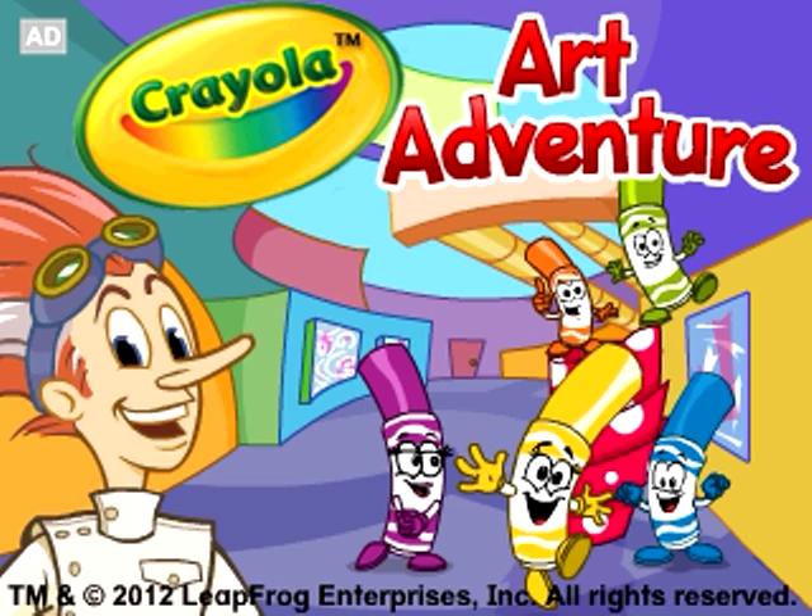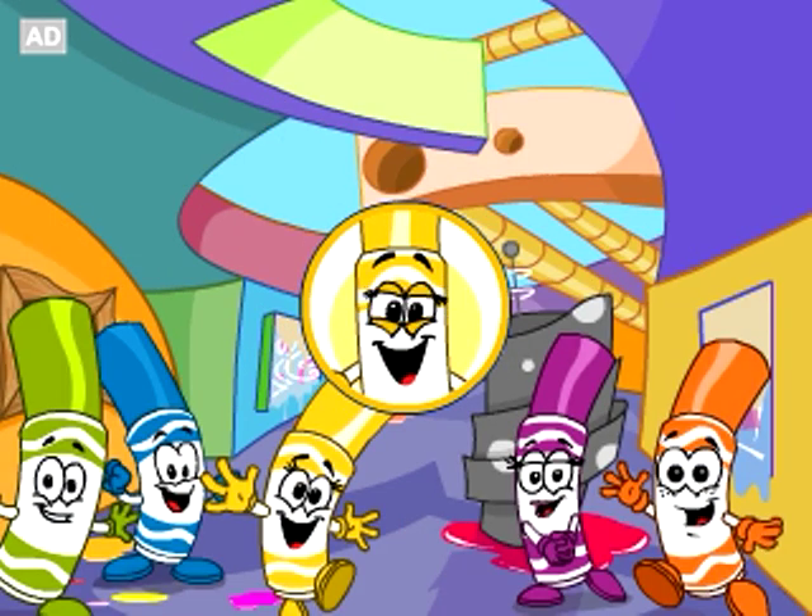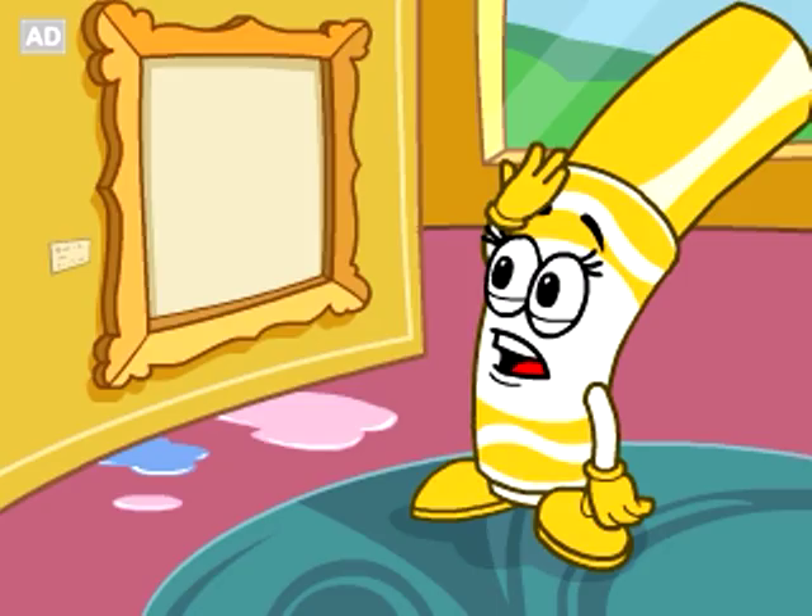LeapFrog Explorer Crayola Art Adventure. Join the Pipsqueaks in the Crayola Gallery as you search for clues to solve the mystery of the disappearing colors.